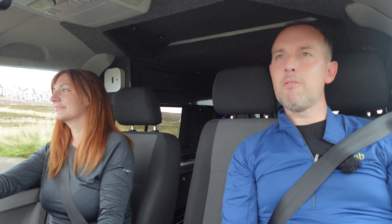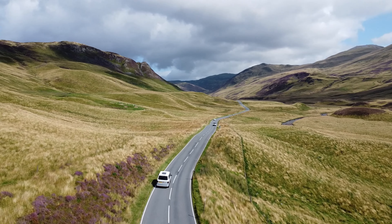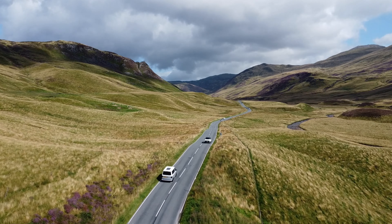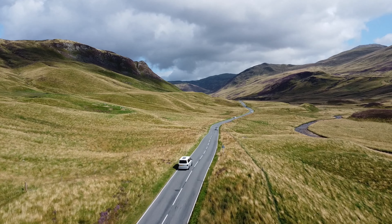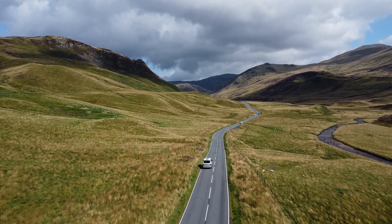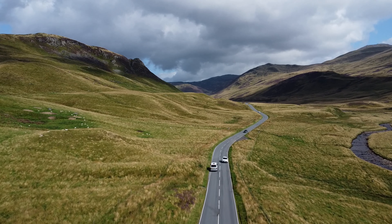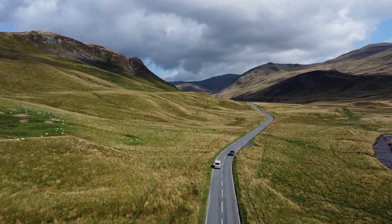We're now back on the road heading up to the Cairngorms. The scenery is already stunning and looking really pretty. We've got no plans today — we're just going to go on a whim, see where it takes us and hopefully find something as beautiful as this scenery.